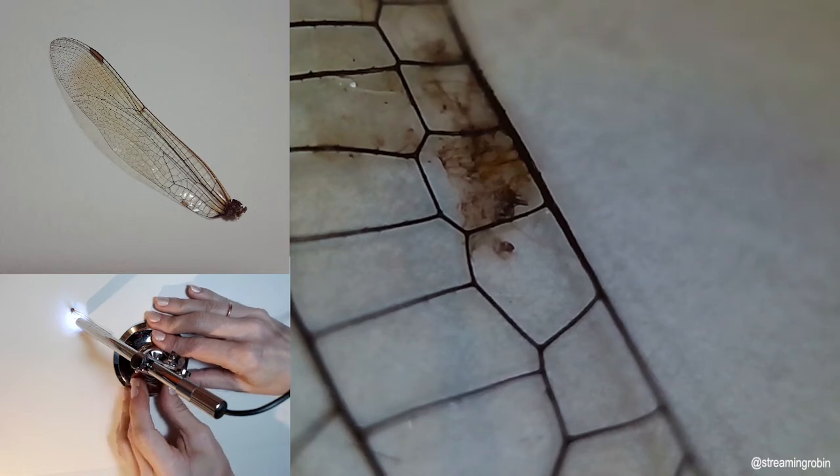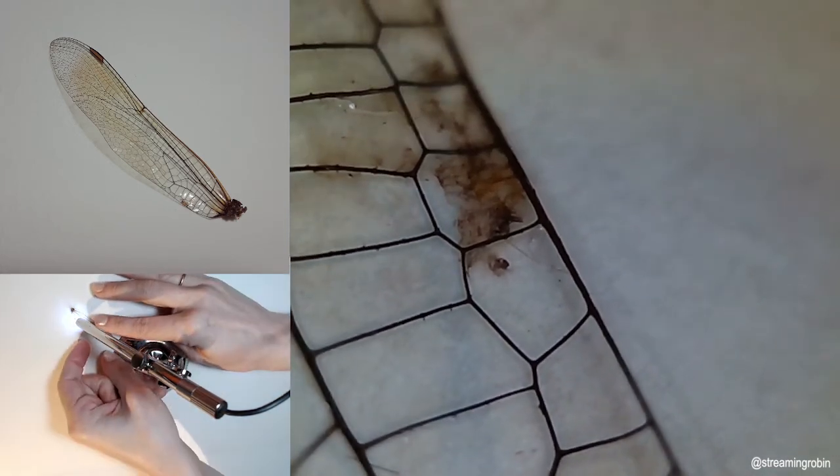If you ever want to sneak up on a dragonfly, it's going to have to be from behind.